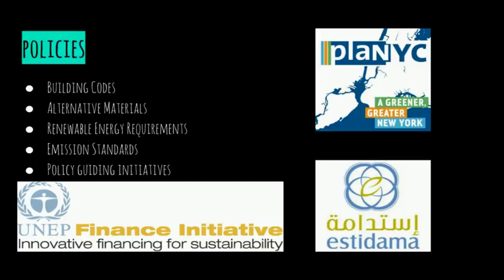Finally, and most importantly, each city has their own respective attempt at special programs. Abu Dhabi has the Estidama program. London has the Green Finance Initiative to help create sustainable projects. And New York has PlaNYC, which is a program that aims to address long-term challenges, including changing climate conditions.